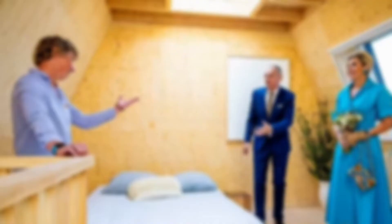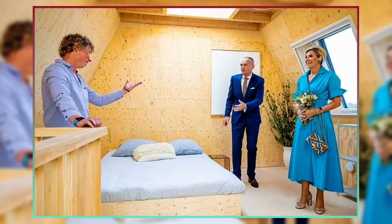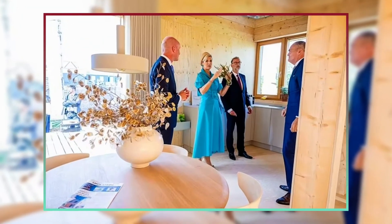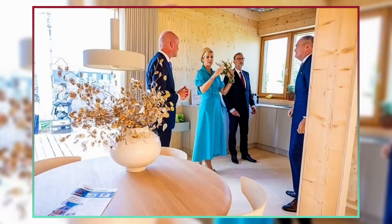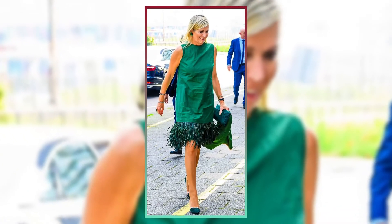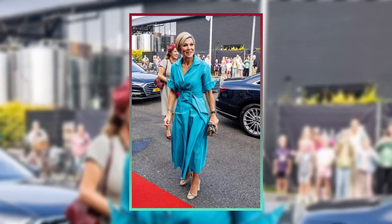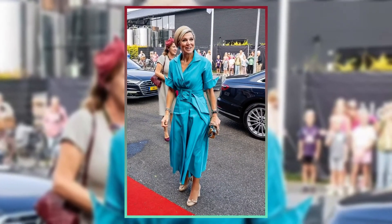She was wearing a stunning bottle-green dress that ended just below the knee in an adventurous feathery hem. Her classy appearance was further enhanced by the lovely shawl she wore over her shoulders and the matching green heels she accessorized with. Maxima chose an elegant side parting for her golden hair and wore glitzy makeup. The Dutch princess completed her ensemble with three bracelets, a bold ring, and green flowery earrings.